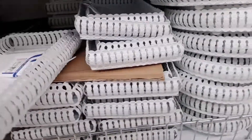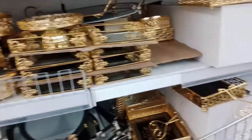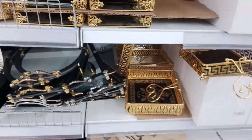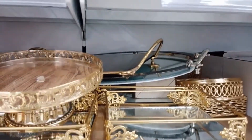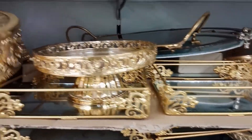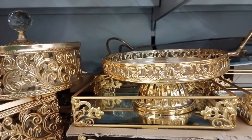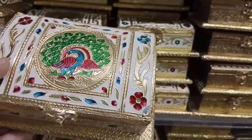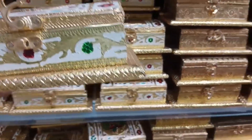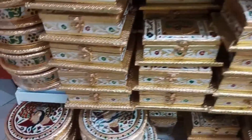In this shop you will get a wide range of collection for each item. These are some dry fruit boxes which have a rich look, and you can see different sizes and different varieties also.